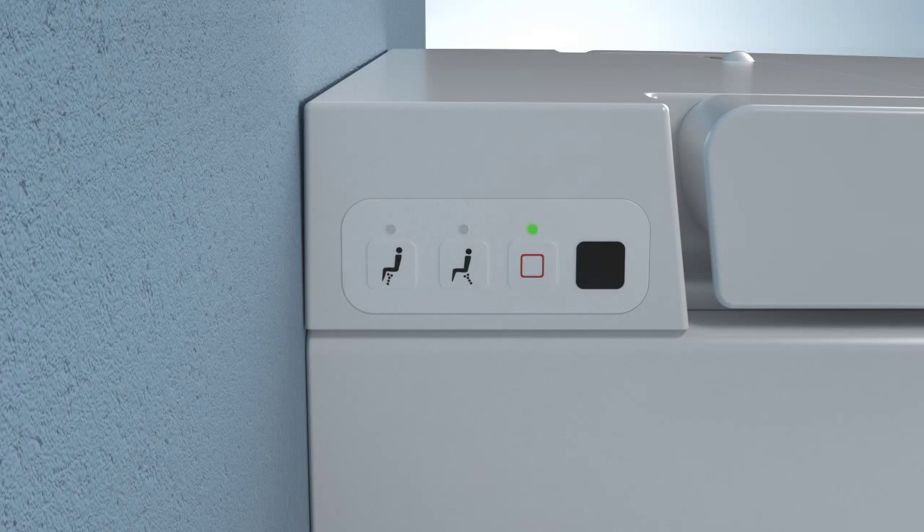Standby Mode: all functions of the WC Pan are put on hold. Only the resistor in the pan continues to work to ensure minimal water warmth. This mode is recommended for those times when you will be away from home for a period. Pressing the Stop button on the left side of the pan activates Standby Mode and all lights on the pan will go off. To deactivate Standby Mode, press the Stop button again.